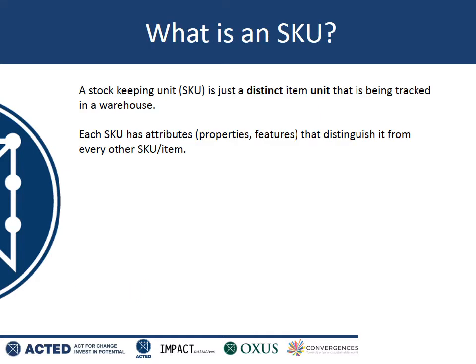So what is a stock keeping unit? A stock keeping unit is basically the building blocks for how we record and account for everything that's going on in our warehouse. An SKU is just a thing — an item in our warehouse that we've defined in a particular way. Every stack of items in our warehouse is different in some way to every other stack of items, so each SKU is different to every other SKU. Each SKU has attributes, properties or features which make it different to every other SKU.